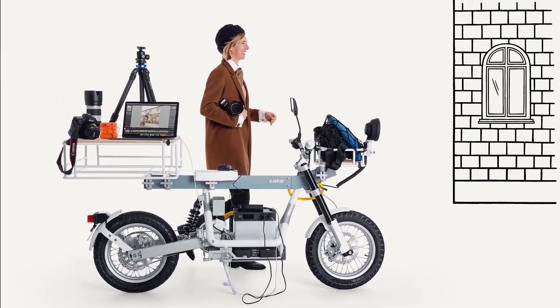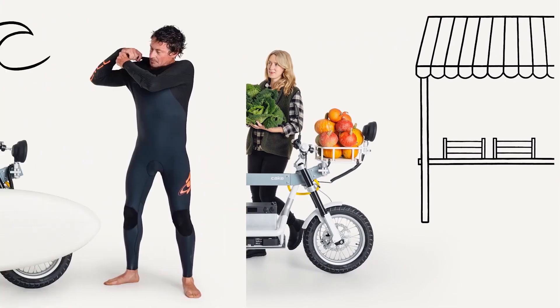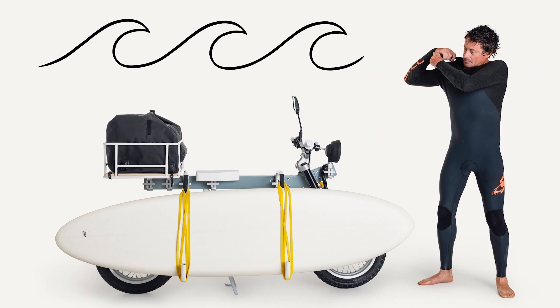The Ossa Plus sports a 2.6-kilowatt battery pack, a 63-mile range, and a top speed of 63 miles per hour. Look no further if you want a motorcycle that stands out from the crowd.